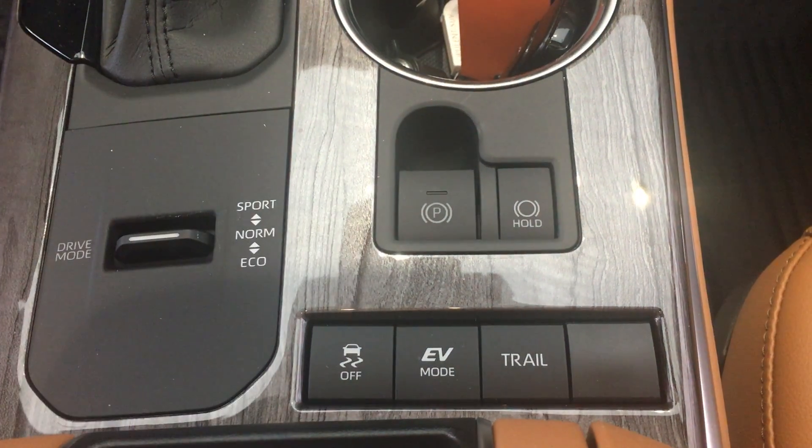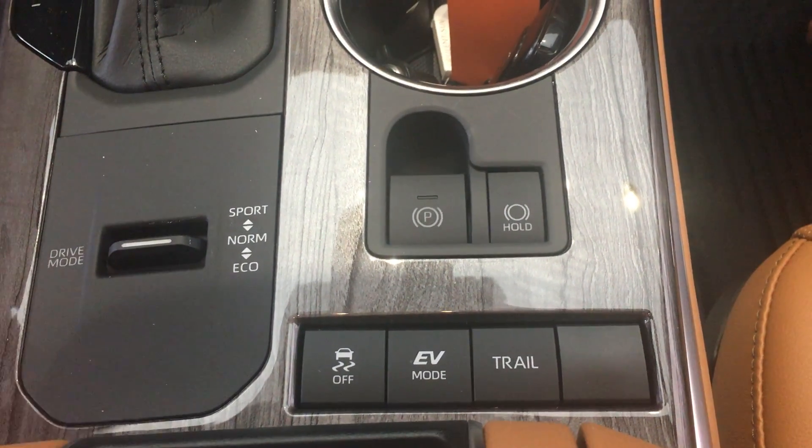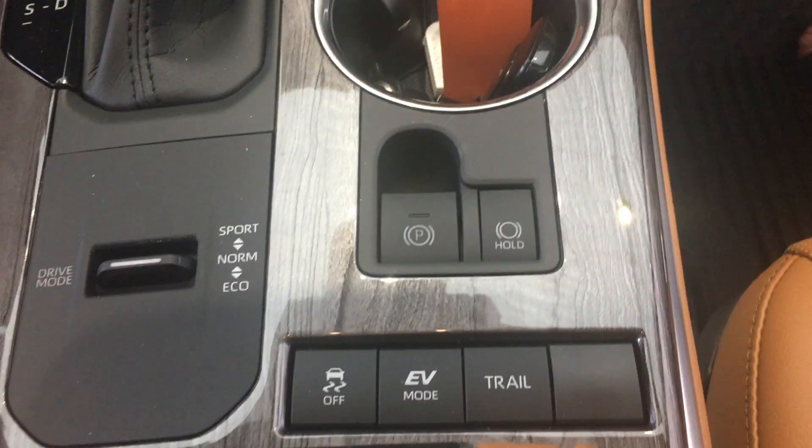You're going to notice a few other buttons down here — your parking brake and your parking hold button. These are just a few of the features in the all-new Highlander Hybrid; there are many, many more. Please feel free to give any of us a call to schedule a test drive or to take a look at one. Thanks so much, hope you have a great Wednesday.